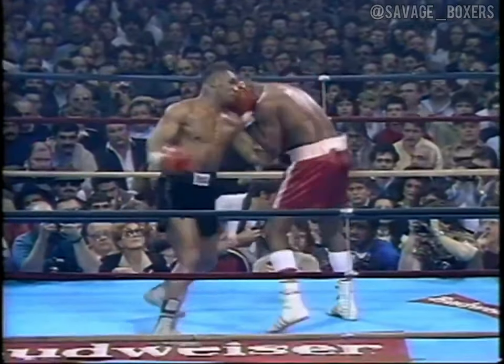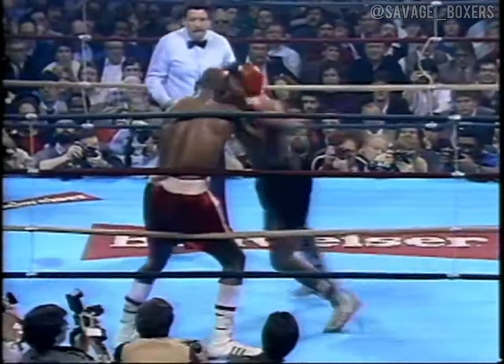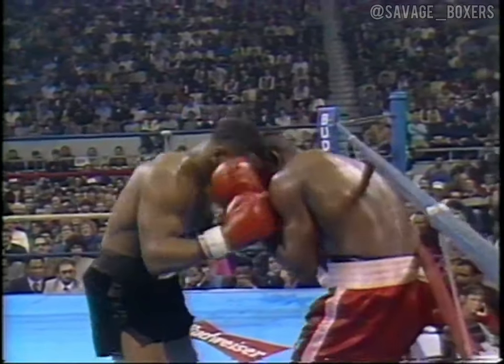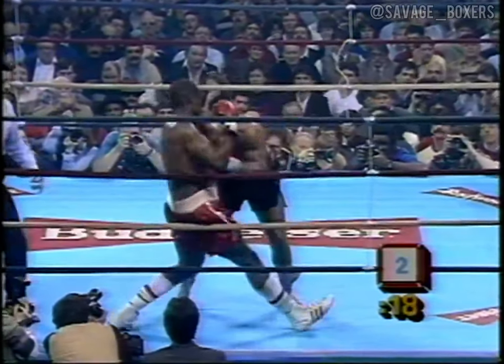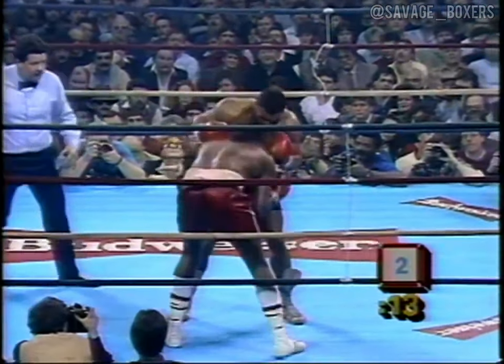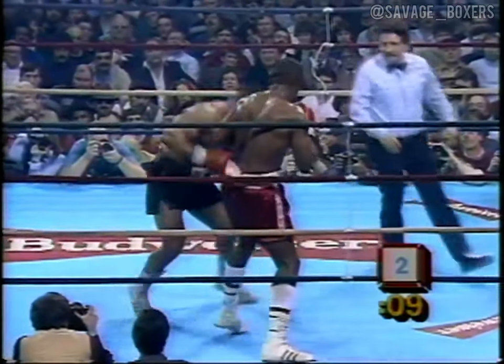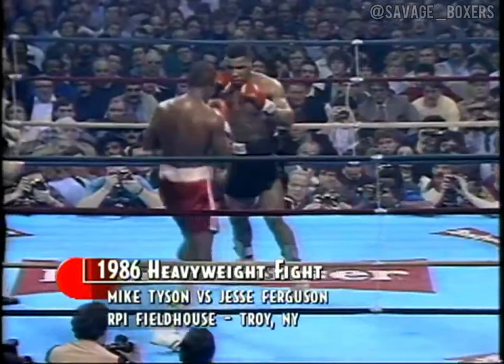It might not be an inadvisable strategy for the opponent to grab him and look to survive. Ferguson is not giving Tyson very many punching opportunities. If he continues to stay low, as they go over their punches and their heads are going to be very close together, Jesse Ferguson is fighting very defensively against Mike Tyson.